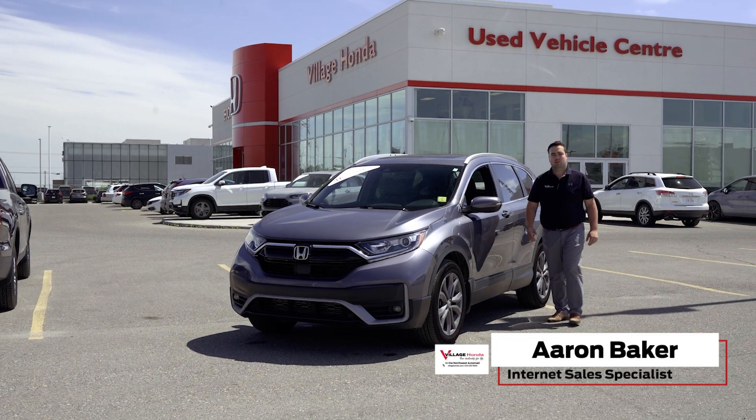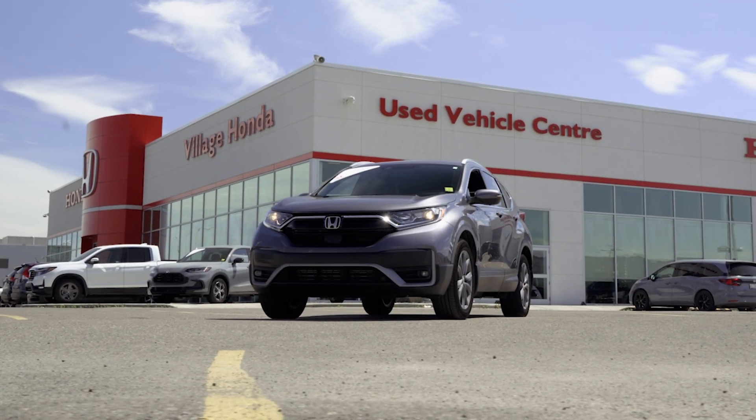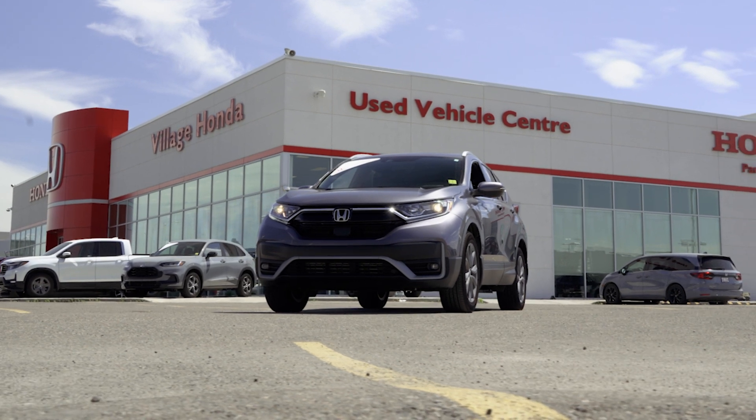Hello everyone, my name is Aaron Baker. I'm an internet sales specialist here at Village Honda. Today we're going to be highlighting this certified pre-owned 2022 CR-V Sport.